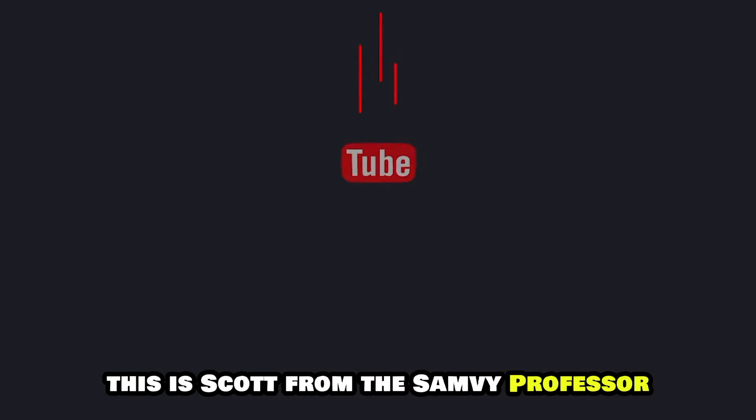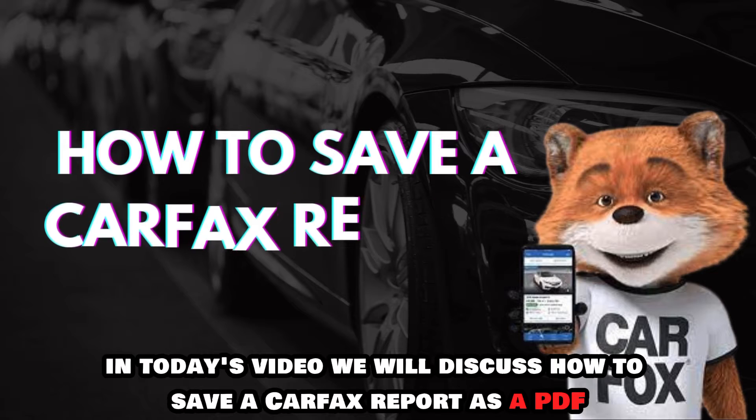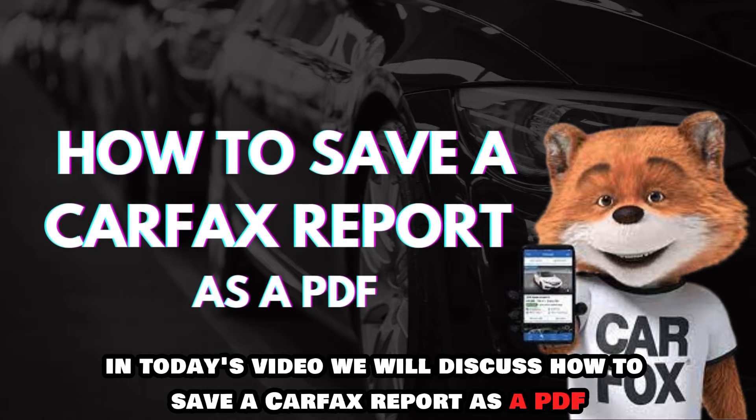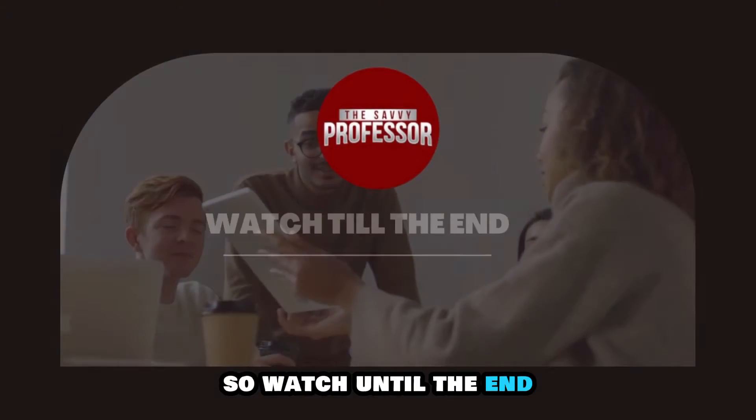Hey guys, this is Scott from The Savvy Professor. In today's video, we will discuss how to save a Carfax report as a PDF. This video will take you through ways to do so, and more, so watch until the end.